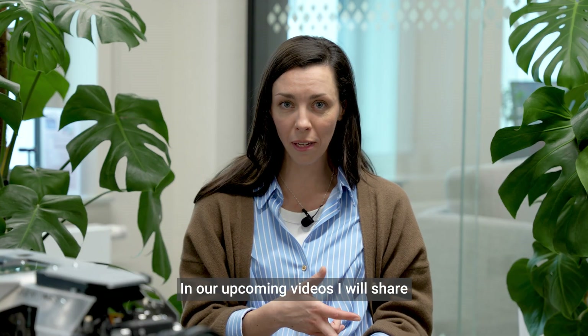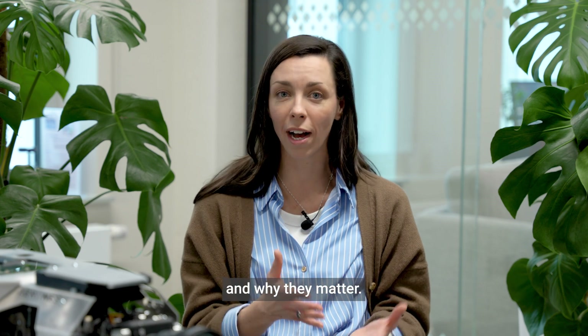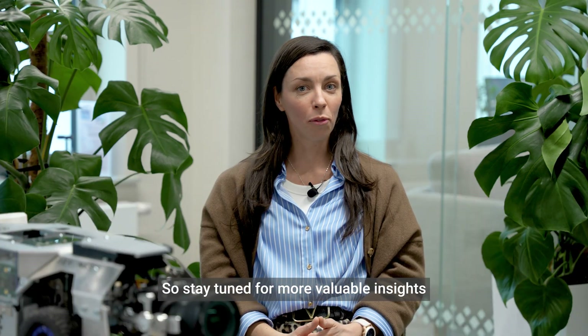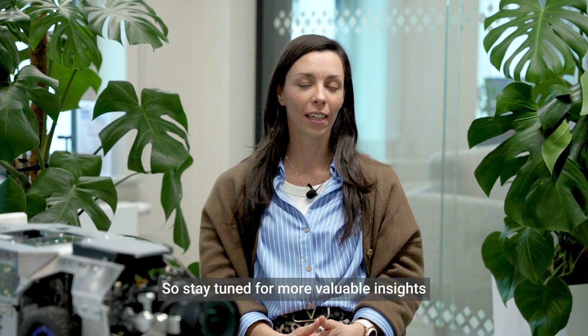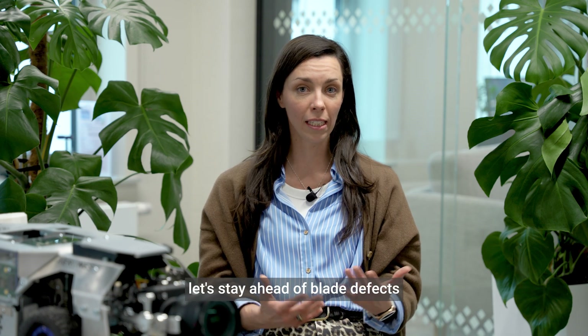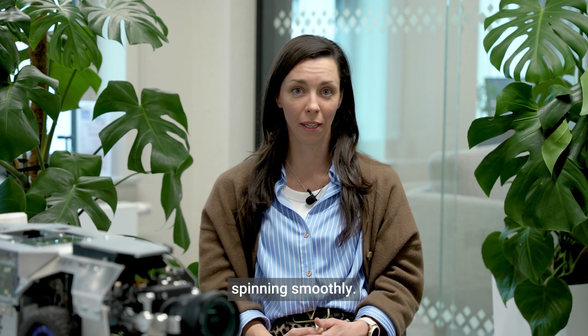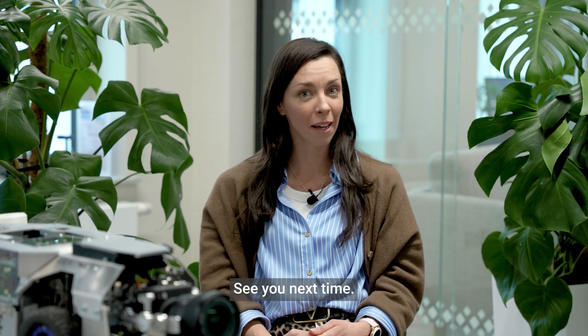In our upcoming videos, I will share all these common issues with you and why they matter. So stay tuned for more valuable insights — like, share, and subscribe to our channel. And together, let's stay ahead of blade defects and keep those turbines spinning smoothly. See you next time.